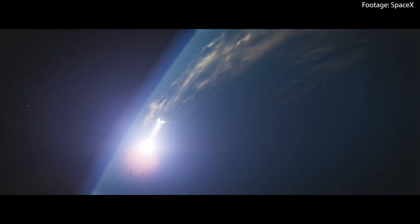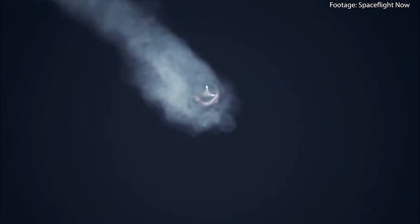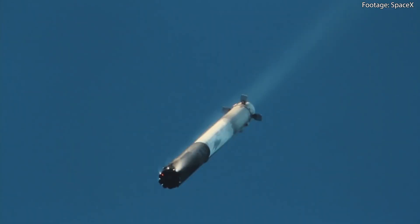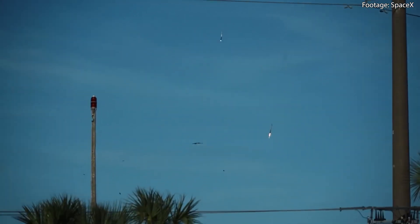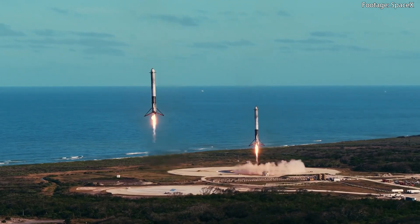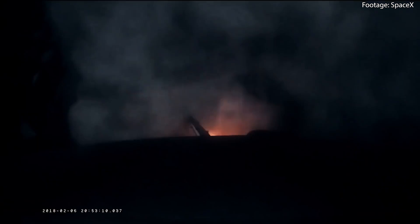At around 3 minutes and 11 seconds into the flight, the booster begins its boostback burn — a crucial maneuver to reverse its trajectory and set it on course for a landing on Earth. This burn involves reigniting the booster's engines to slow down its forward momentum and change its direction. A successful boostback burn signifies the booster's ability to perform complex maneuvers and navigate back to Earth. If we get this far, I am confident we could see a controlled booster landing in the ocean — SpaceX has been landing orbital-class rockets with remarkable precision for years.